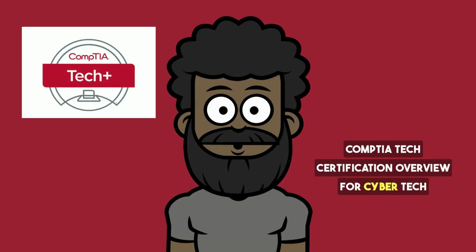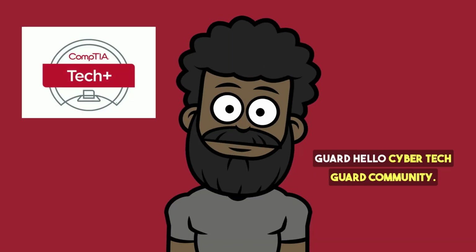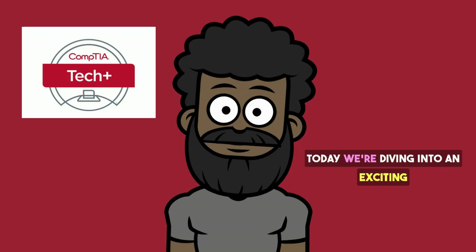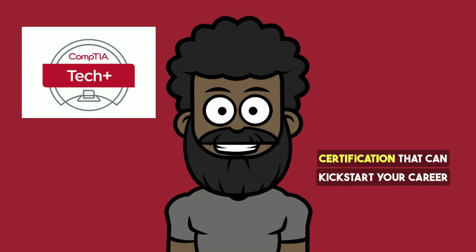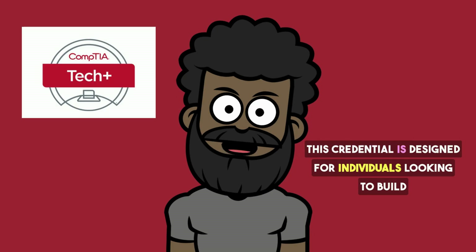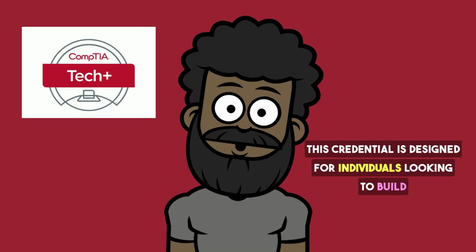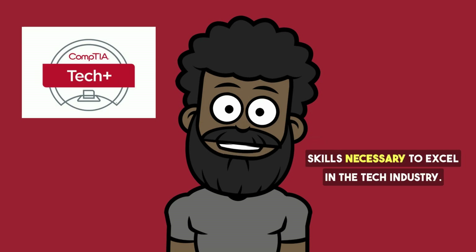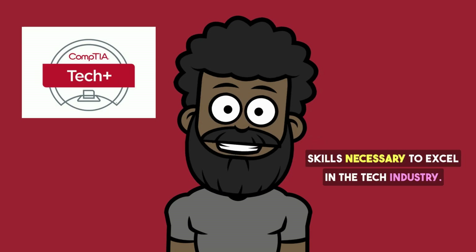Hello, CyberTechGuard community. Today, we're diving into an exciting certification that can kickstart your career in IT — the CompTIA Tech Certification. This credential is designed for individuals looking to build a strong foundation in IT fundamentals and gain the skills necessary to excel in the tech industry.